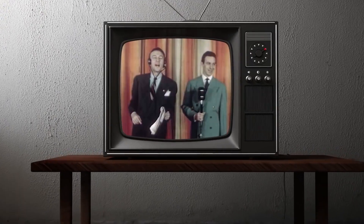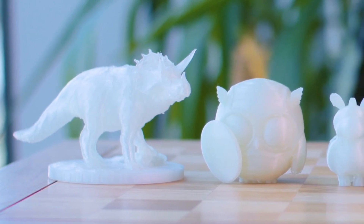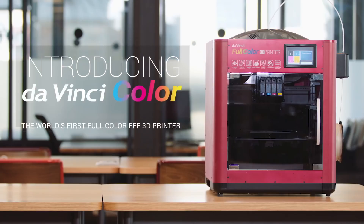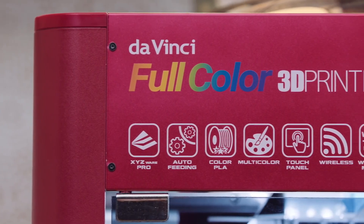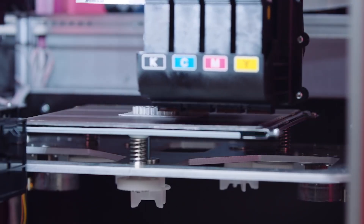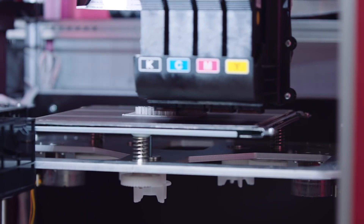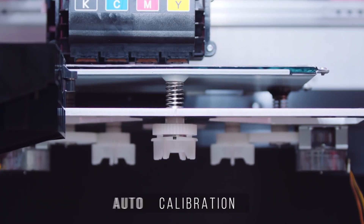When color broadcasting aired in the 1950s, people were blown away by the magic of a full-colored image. Just like with television, the desktop 3D printing industry has been stuck in black and white — but XYZ Printing aims to change that. They bring the DaVinci Color, described as the world's first full-color FFF 3D printer, ushering in a new full-color era of desktop 3D printing. Powered by 3D Color Jet technology, it combines inkjet printing with fused filament fabrication to create full-color prints using CMYK inkjet cartridges that drop color onto every layer of PLA filament.